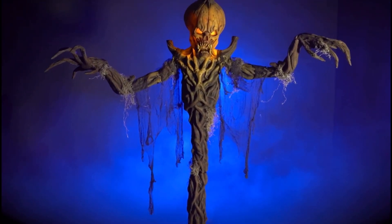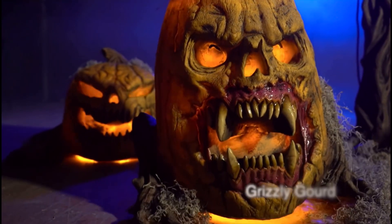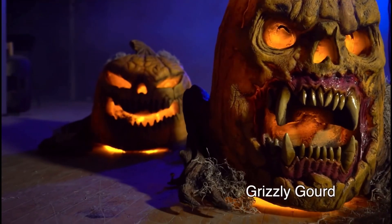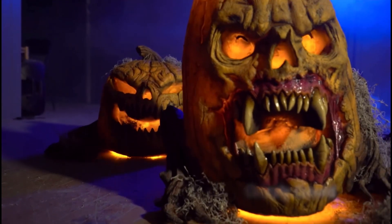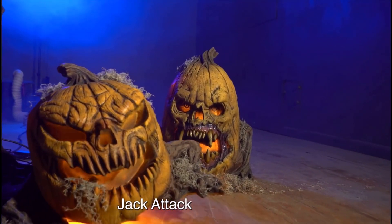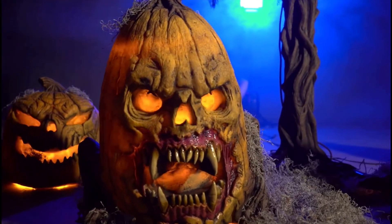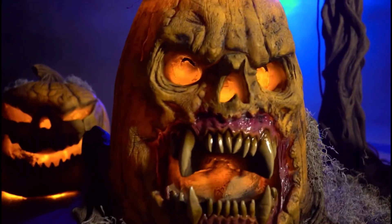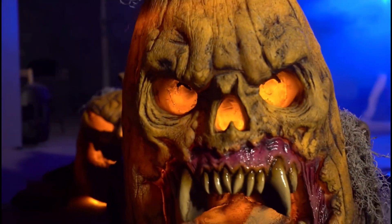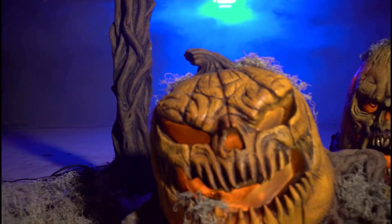Moving on to our second prop, which is animated and is another pumpkin — it is the Grizzly Gourd. This is another variant of the Jack Attack animatronic that was unveiled last season, but it takes a more grotesque and gorier approach to the pumpkin person climbing up on the ground. It features two circular hollow eyes and nose, both of which resemble that of a skull, and then it quickly transforms into a rapid animal mouth. It's a very interesting design choice, but the mouth looks like that of a gorilla's.